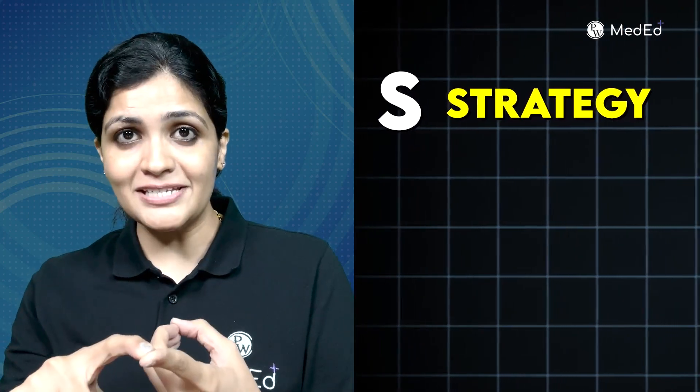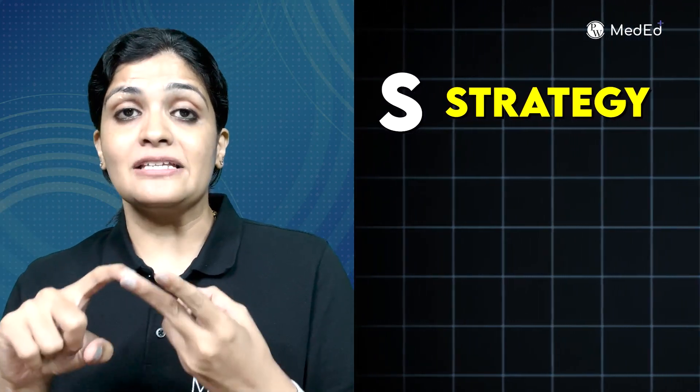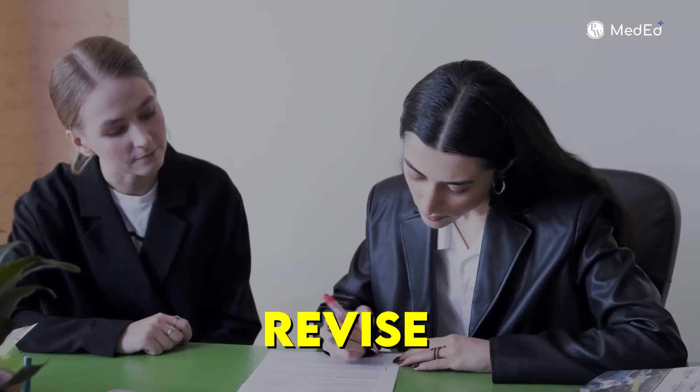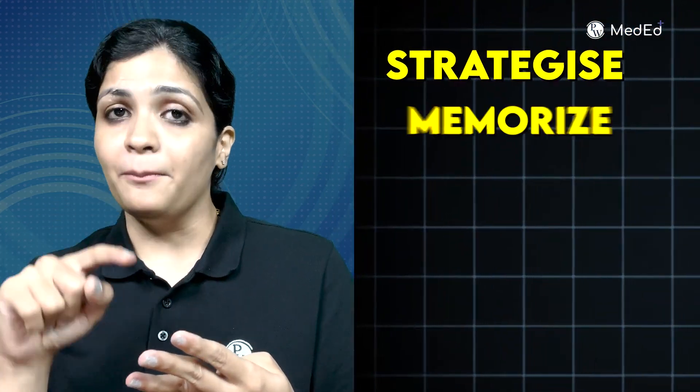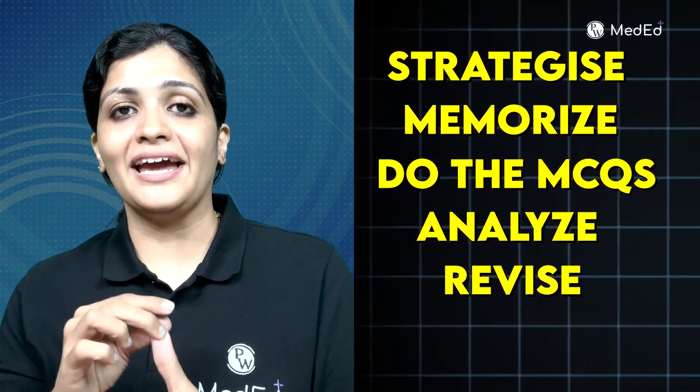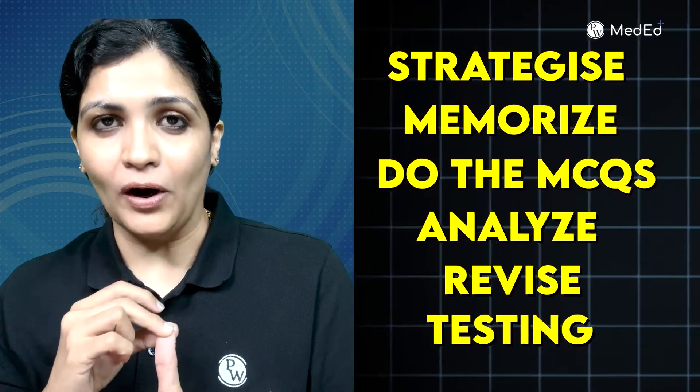The strategy is like the word SMART. S is for strategy — plan first. M is for MCQs — solving MCQs is the most important aspect. A is for analysis — analyze where you're going wrong, which concept you're weak in, why your MCQs are not going correct. Then R is for revision — you're going to revise. And finally, T is for testing — grand tests are very important. After analysis, appear for the grand test to know where you stand, and then plan your strategy again accordingly.